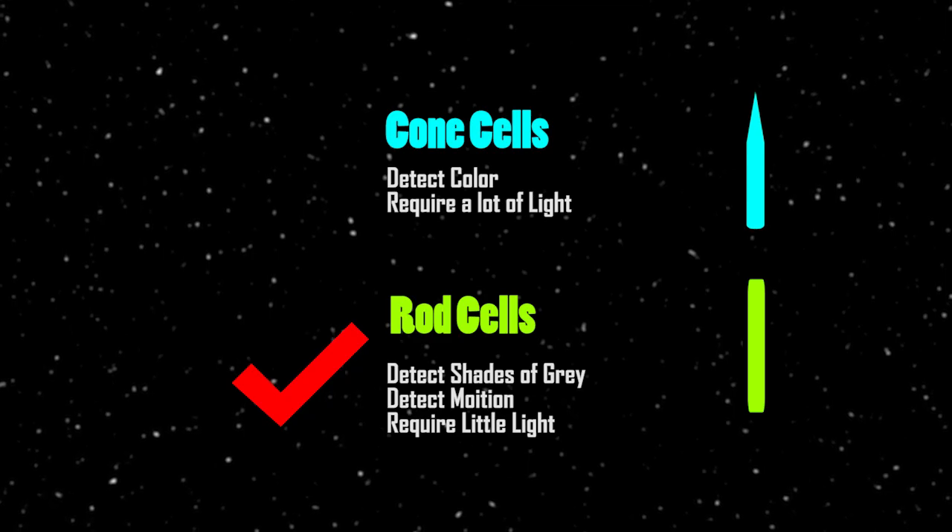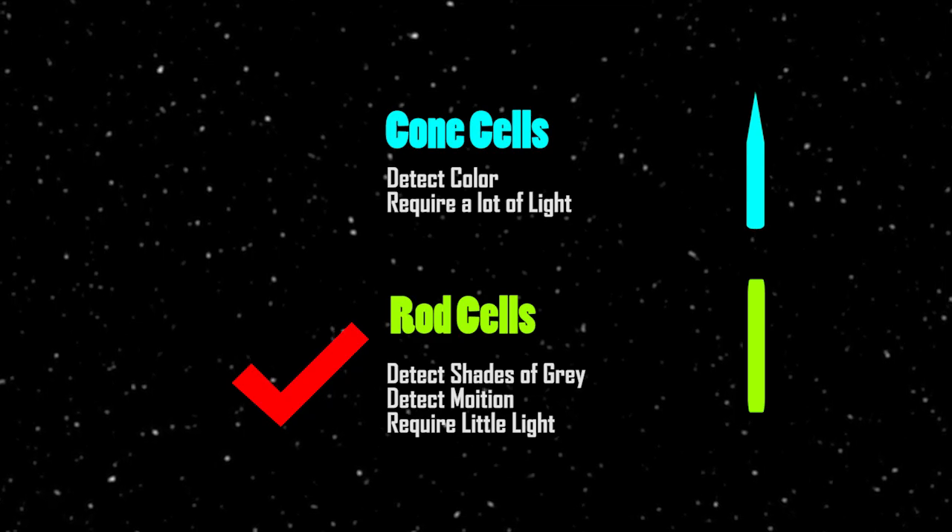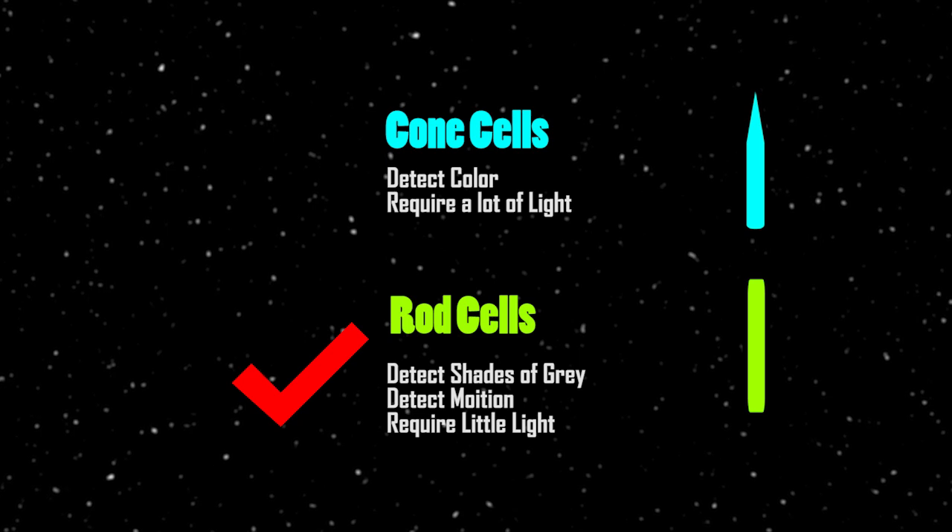So when we look at the stars, we don't see their color — we can only see their brightness. And this is why all of the stars appear to be white in the night sky.